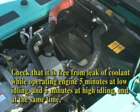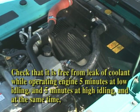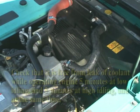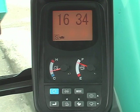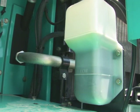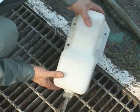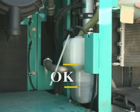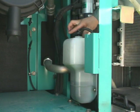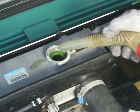Check that the engine is free from leakage of coolant while operating the engine 5 minutes at low idling and 5 minutes at high idling. And at the same time, the mixed air is also removed. Make sure that the temperature indicator on the multi-display is correct. Lastly, remove the reservoir tank and drain coolant from the tank. Clean the inside of the tank and supply it with long-life coolant with 50% concentration to the specified level. And supply the radiator with long-life coolant of 50% concentration to the level of filling port.